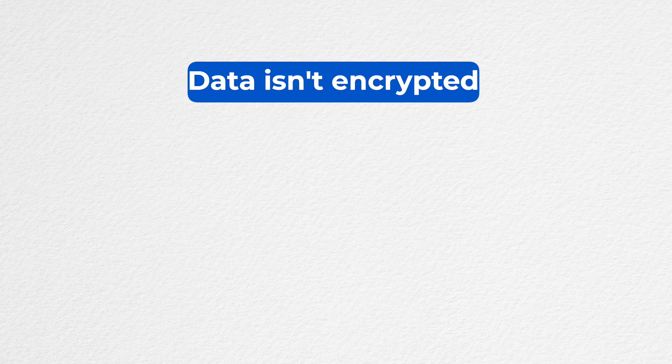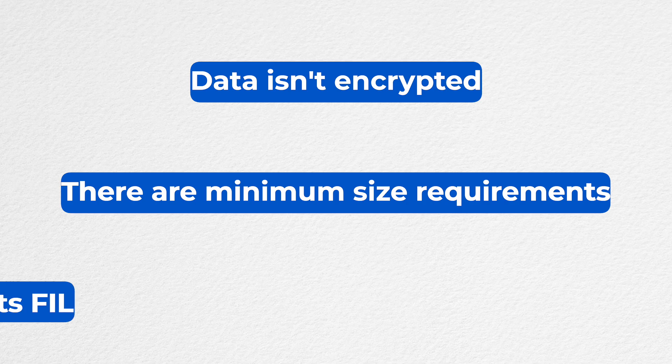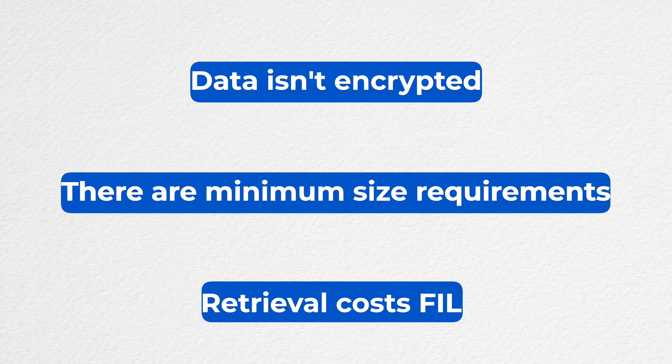Data isn't encrypted, so it's not good for storing private data. There are minimum size requirements — you can't just store a single byte file. And anytime you want to retrieve data, you also have to pay Filecoin to get the data out of the storage provider.